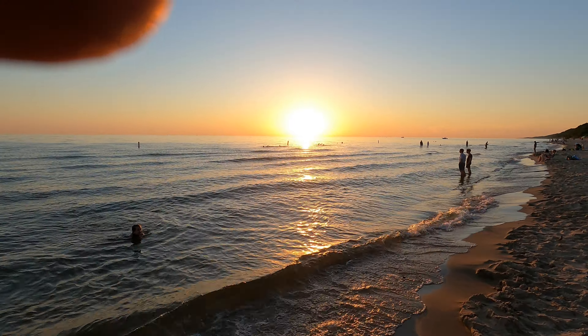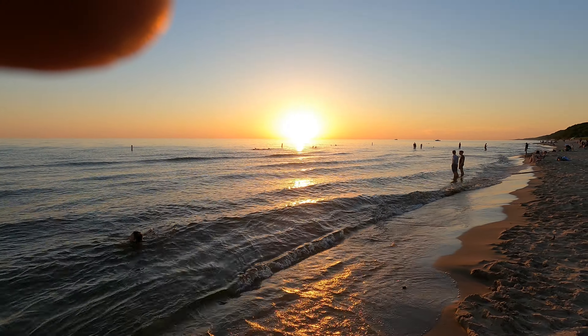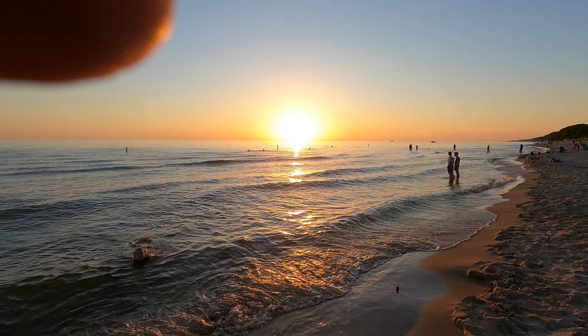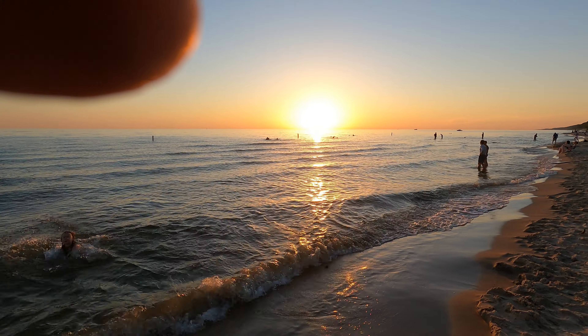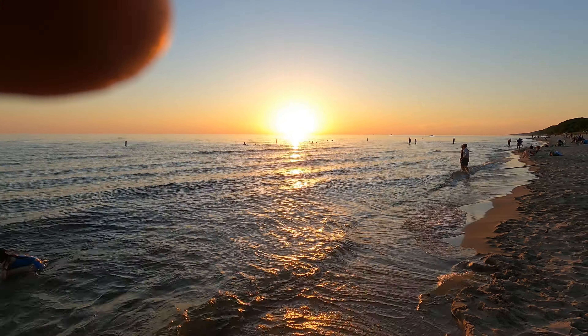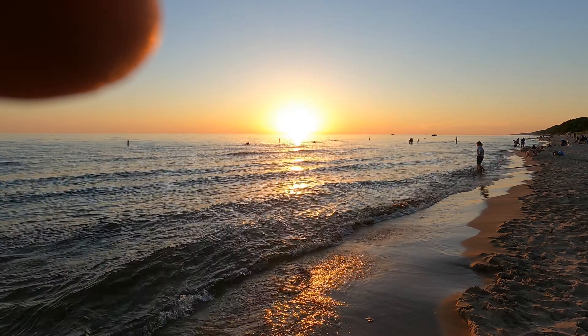Got a really nice beautiful sunset going off here, getting closer and closer to that water. Yeah, we got a lime in here. That's why we came to the beach today — to watch the sunset.